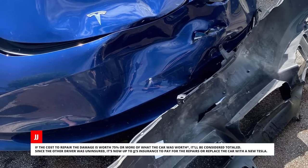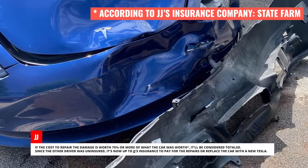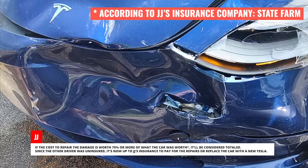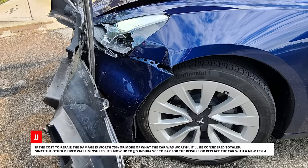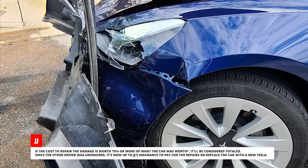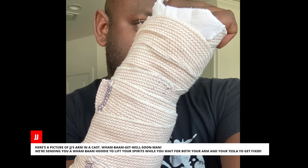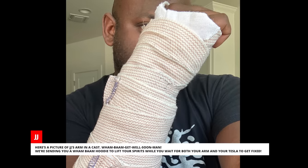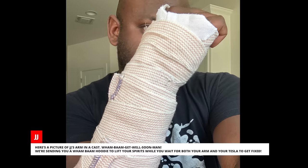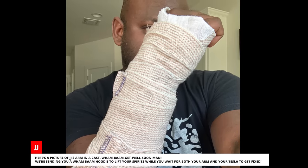If the cost to repair the damage is worth 75% or more of what the car was worth, it'll be considered totaled. Since the other driver was uninsured, it's now up to J.J.'s insurance to pay for the repairs or replace the car with a new Tesla. Here's a picture of J.J.'s arm in a cast. Wham-bam, get well soon, man — we're sending you a wham-bam hoodie to lift your spirits while you wait for both your arm and your Tesla to get fixed.